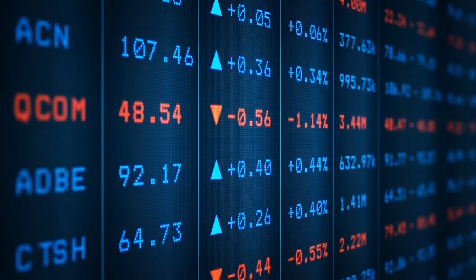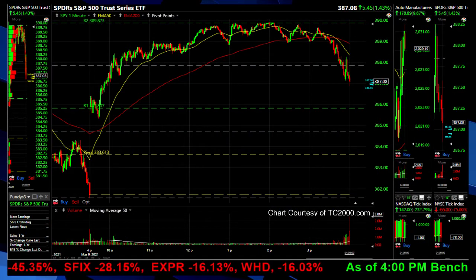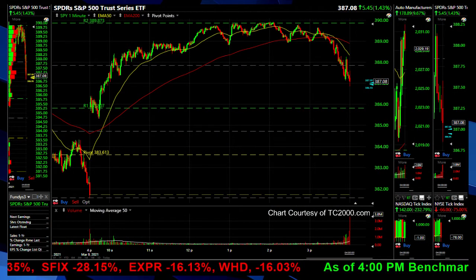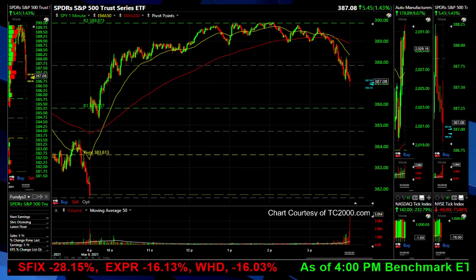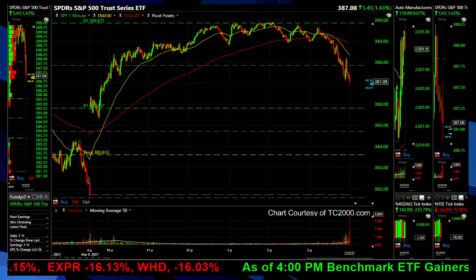Okay, here we go with the post-market review for Tuesday, March 9th, 2021. Quick review — we're going to start off talking about the S&P 500.